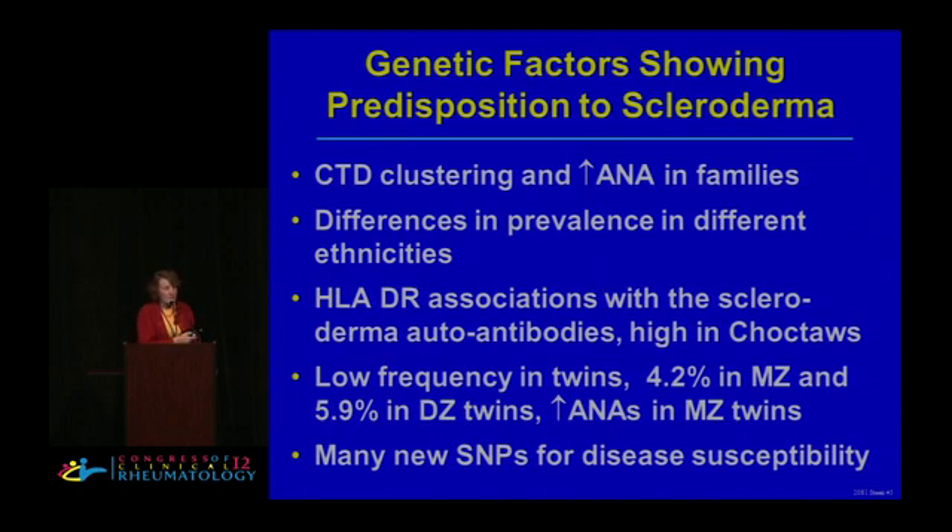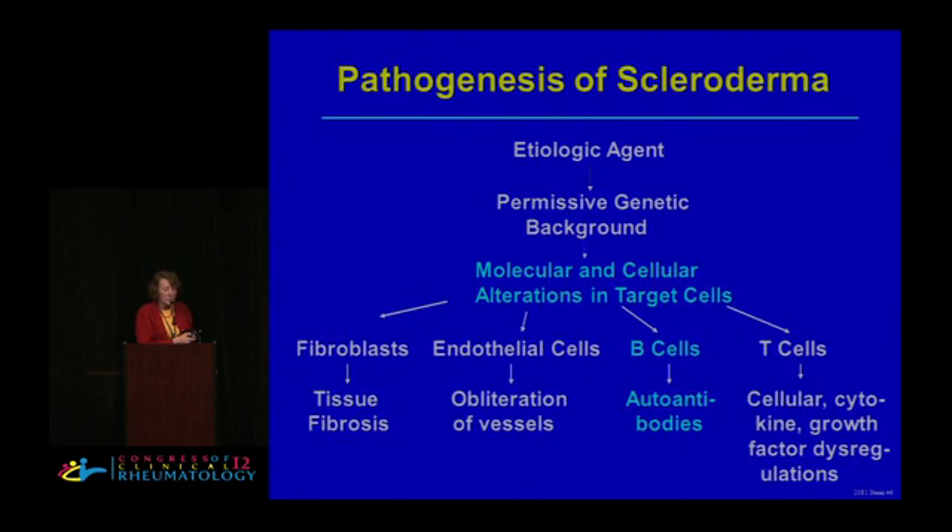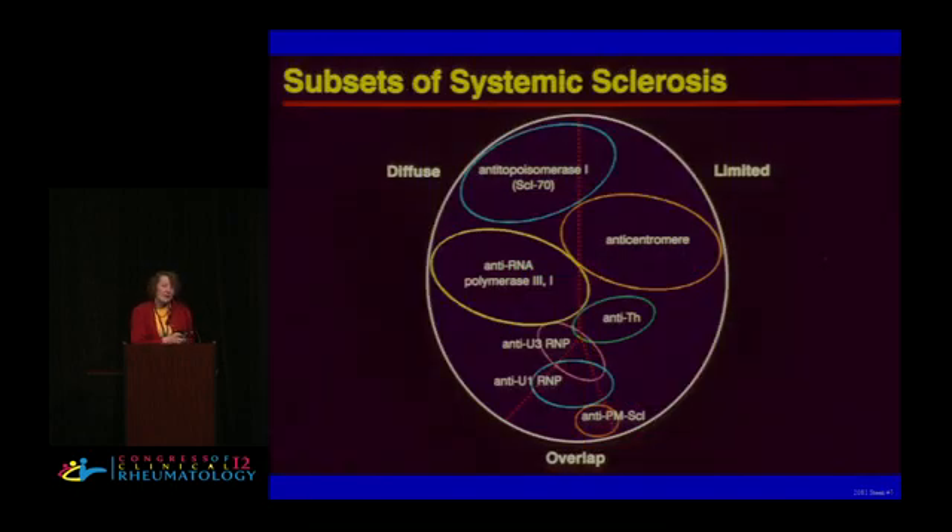We're going to look at the different molecular and cellular alterations in the different target cells and look at the B cells. B cells are not particularly a major player in pathogenesis, but they're extremely important for autoantibodies and as markers of our scleroderma subsets, which has really been the best way to identify organ systems, prognosis, and treatment.